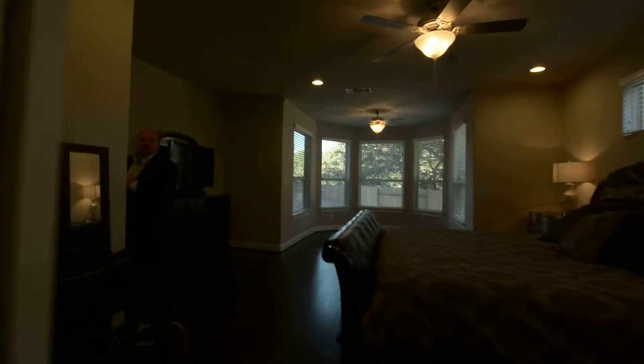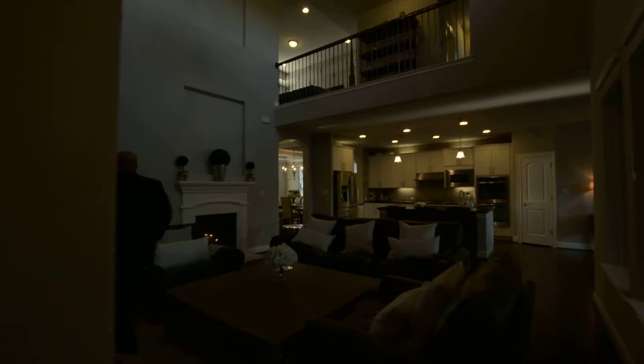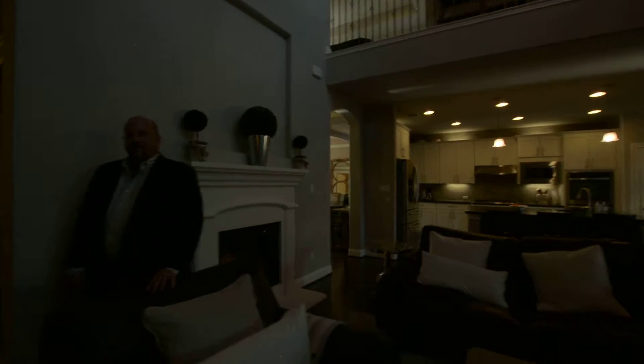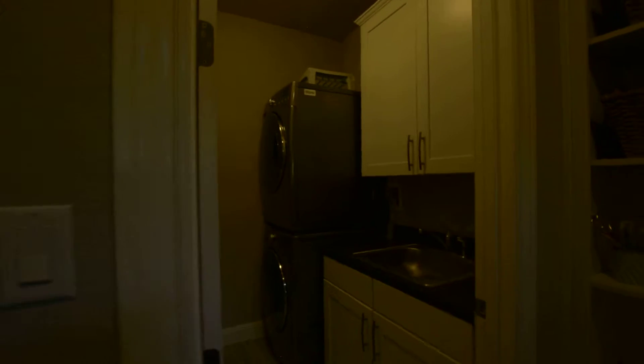Another great feature about this home is they have a laundry room downstairs and a laundry room upstairs. The first laundry room is right over here to the right. Access to the garage is just to the left there — so conveniently located upstairs and down.